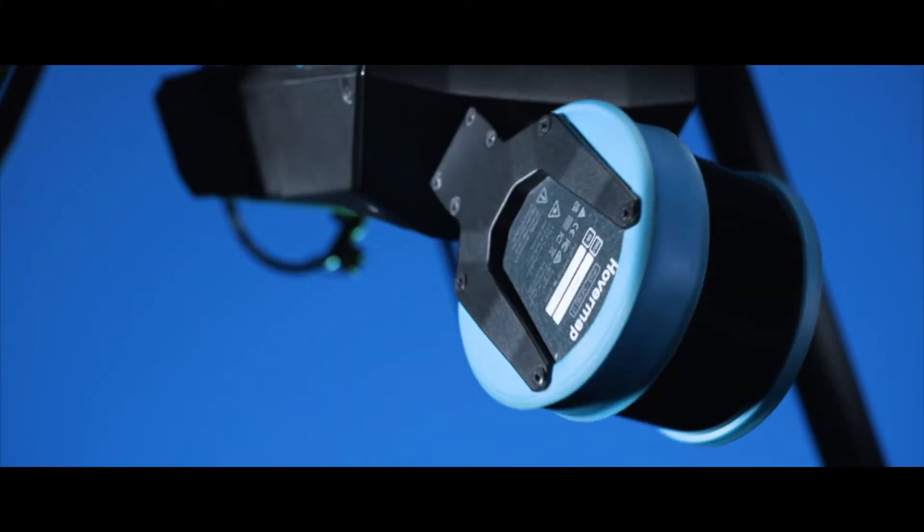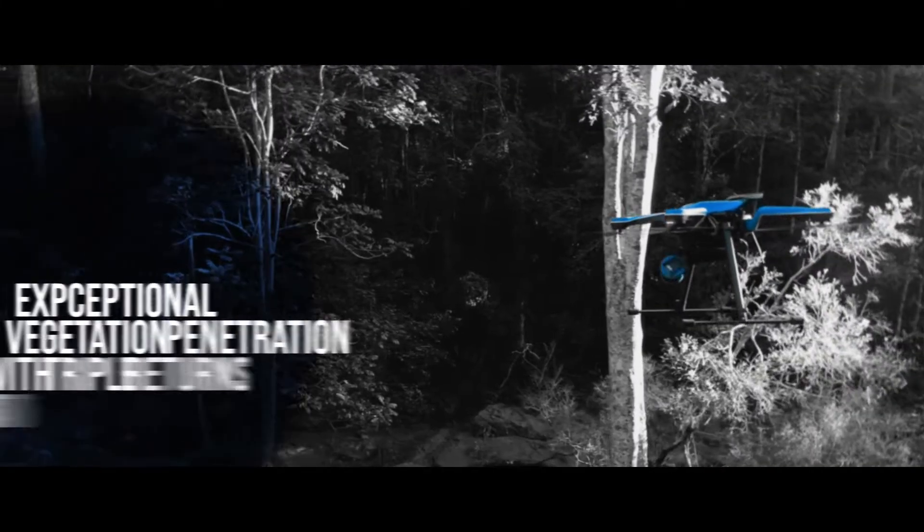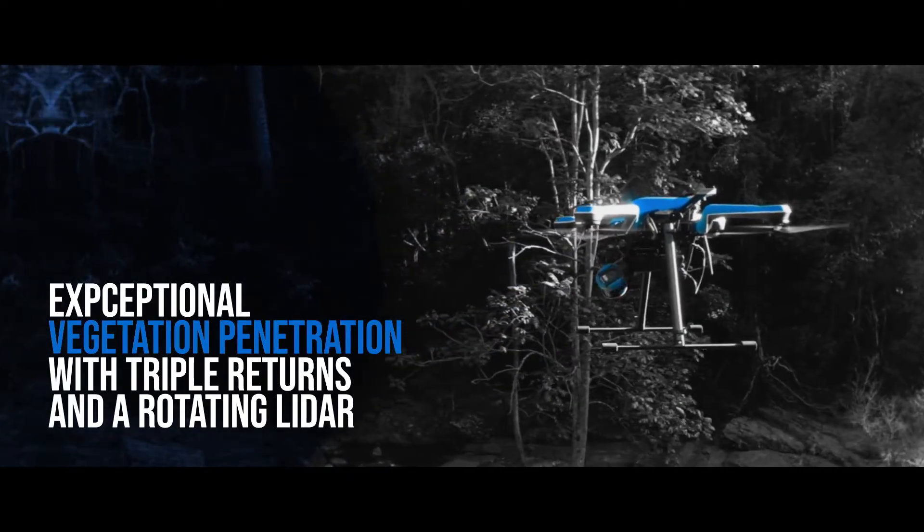Triple LiDAR returns and the rotating sensor head provide unparalleled canopy penetration, making the STX ideal for bare-earth models or forestry mapping.